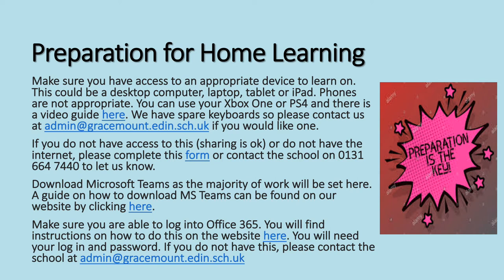Download Microsoft Teams as the majority of work from your teachers will be set here. A guide on how to download Teams can be found on our website by clicking the word here. Make sure you're able to log into Office 365. If you click the word here you'll find instructions on the school website. You will need your login and password. If you don't know what that is, please contact the school — the email address is admin at gracemount.edin.sch.uk.